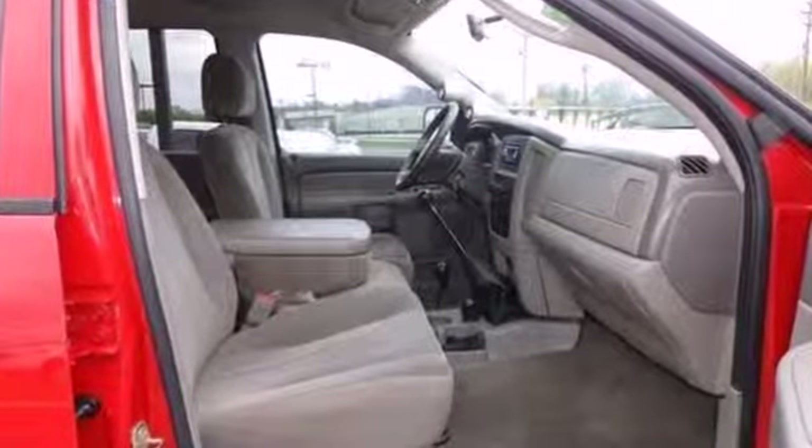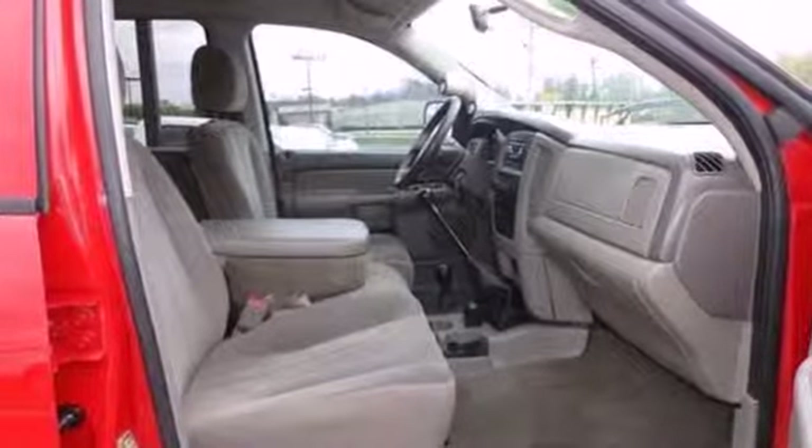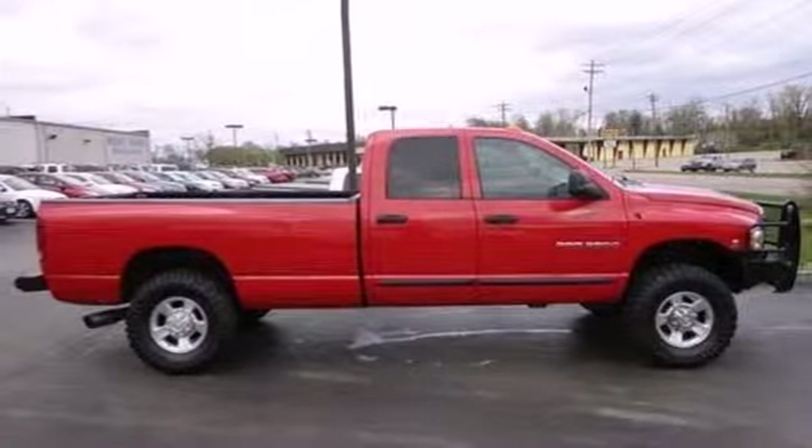This Ram 2500 is durable, rugged, and powerful, yet smooth and comfortable, and handles like a dream. You need to see it for yourself.